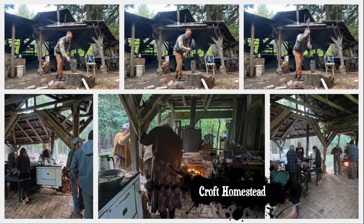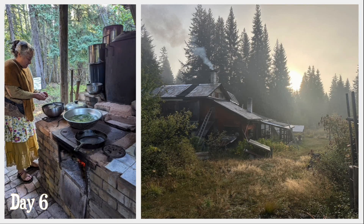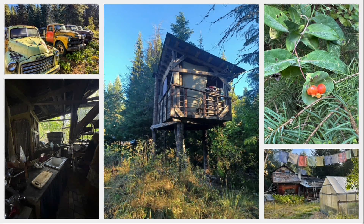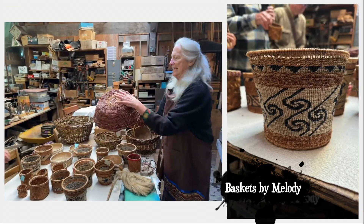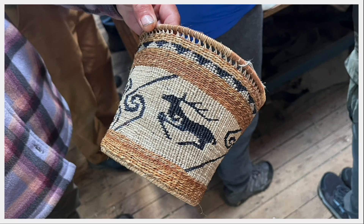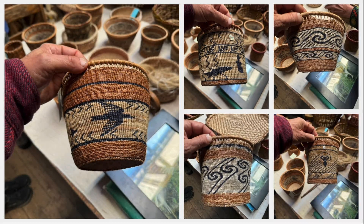Next, we headed to the off-grid homestead of Jim Croft and Melody Eckroth to camp out for a couple of days and learn about the old ways. Some of us slept in tents, while others tried out the local architecture. The outdoor kitchen was perfect for hosting groups like ours. Melody shared with us her incredible baskets, woven from tree roots, grasses, and raffia into intricate patterns, each of which must have taken unimaginable hours to complete.